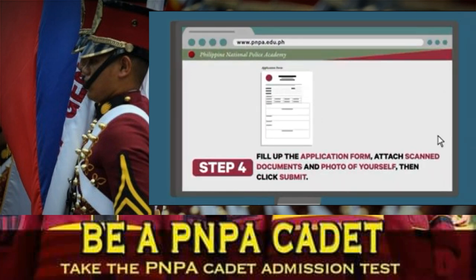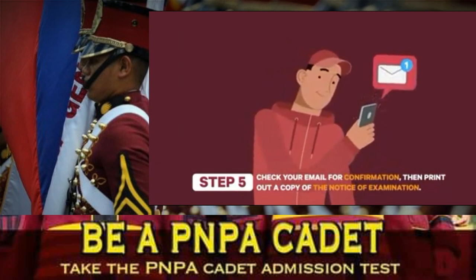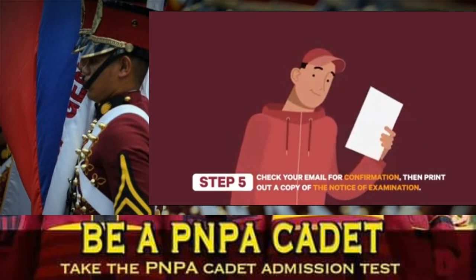Step 4: Fill up all needed or required information in the PNPA application form and attach scanned or PDF copies of your PSA birth certificate, medical certificate, and a scanned image of yourself, then click the Submit button. Step 5: Check your email for confirmation. If your application is approved, proceed to print out a copy of the Notice of Examination.